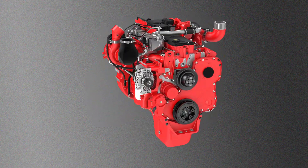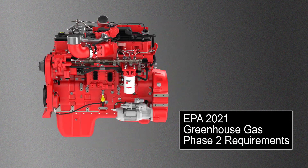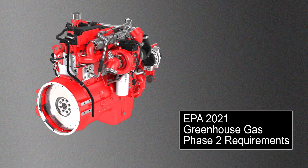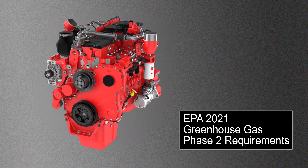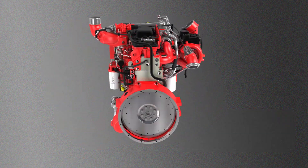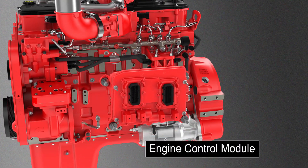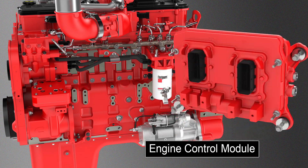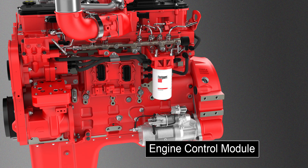With the updated and improved L9, we delivered a product certified to EPA 2021 greenhouse gas phase 2 requirements without having to introduce new technologies or sacrificing reliability and durability. Our goal was to deliver these improvements with proven technologies and designs, which we accomplished. To assist in meeting the challenging requirements, the next generation engine control module provides increased computing capabilities to enable the thousands of calculations required per second to meet emissions and run diagnostics required. All this is done while keeping the interface to the OEMs common with the EPA 2017 product.